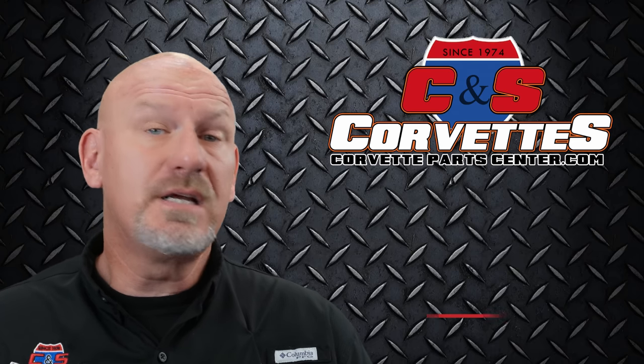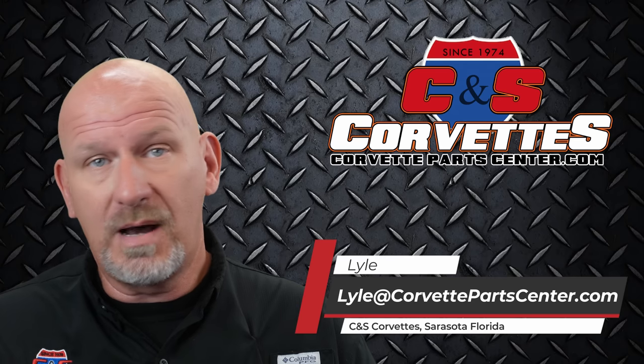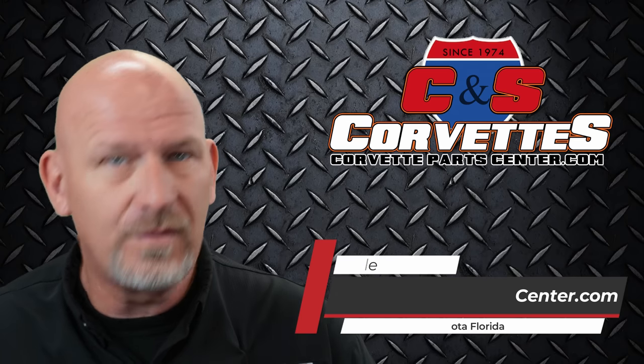Hello everybody, welcome back to CNS Corvettes in Sarasota, Florida. It's your Corvette buddy Lyle here, back to talk to you about more interesting, exciting, and fun Corvette stuff.